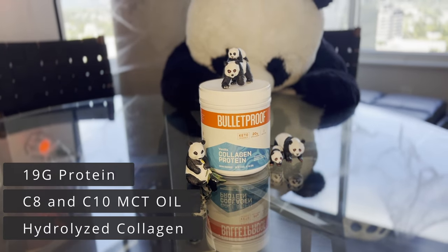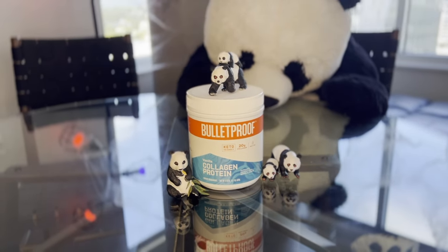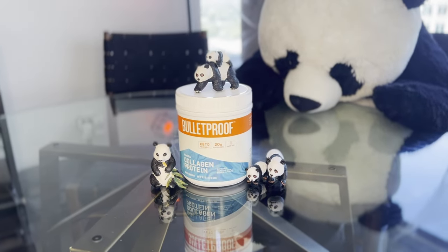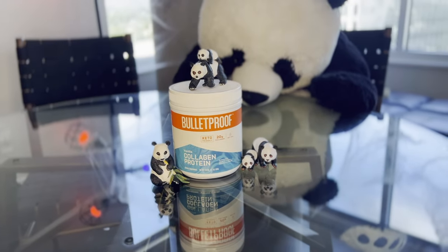For the last few months, we added Bulletproof's Vanilla Collagen Protein Powder to our morning pick-me-up to check out its texture, see how it tasted, and if we noticed any difference in our health and wellness. How did it do? Stick around and watch till the end of this video to find out.